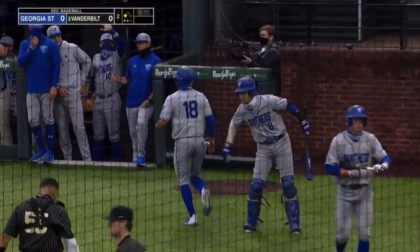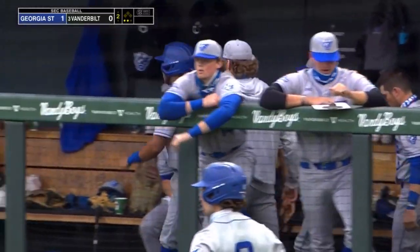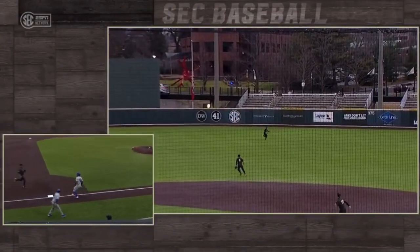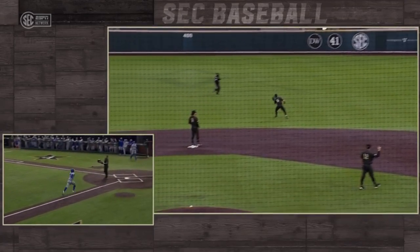Just the third run Vandy has allowed all season. And that's the frustrating part as a pitcher — you try and get that pitch in the outside corner, you don't get it, so then you got to go a little bit further in. The fastball, it's right down the gut. Georgia State does a good job getting it elevated. Definitely deep enough. Georgia State draws first blood.